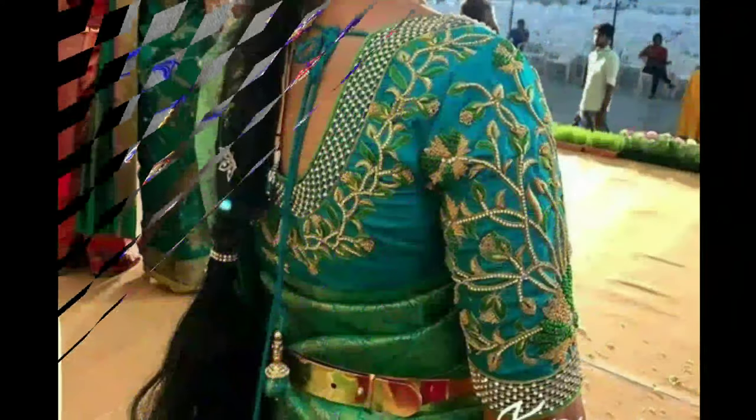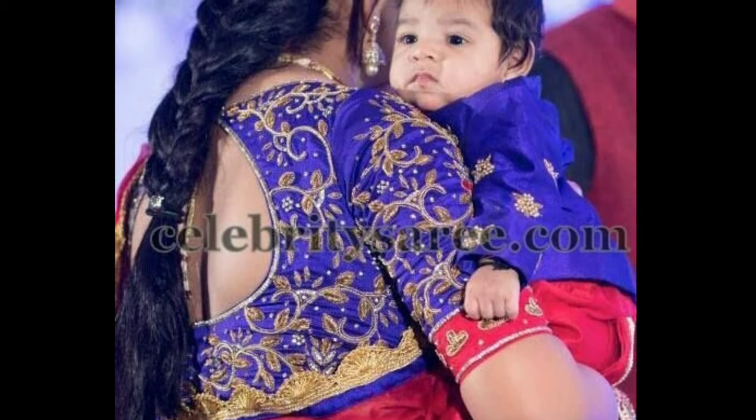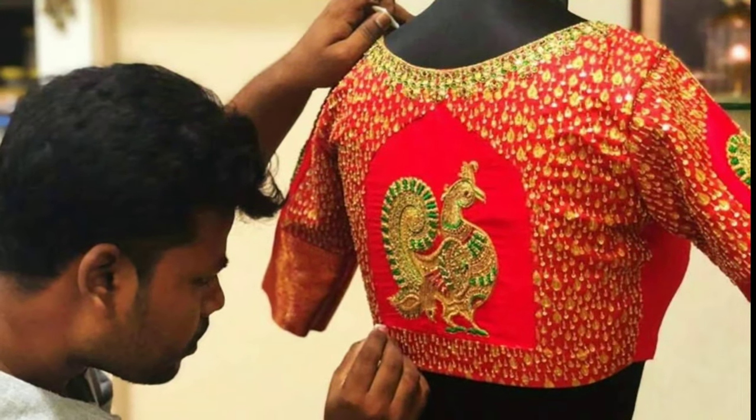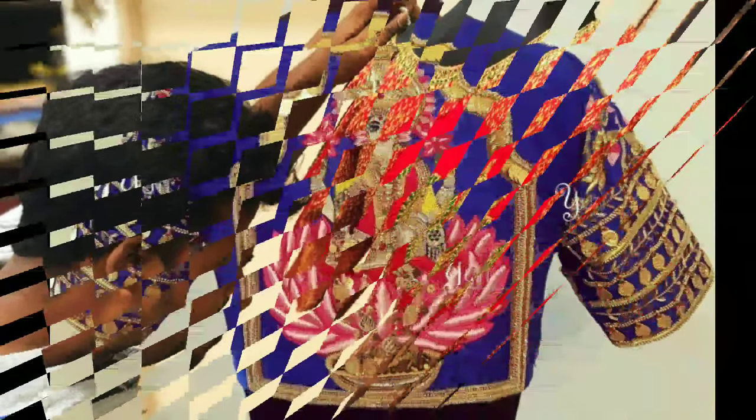For occasions like weddings, women prefer heavy work designer blouses which have a glamorous appeal and give a flattering festive look with Kanjeevaram saris. These heavy work blouses use skilled craftsmen to add thread and stonework details on fabric with the help of a frame.